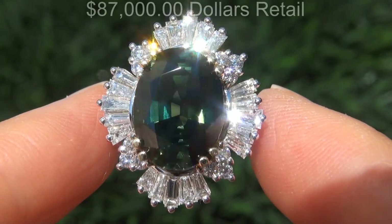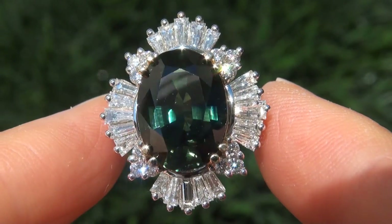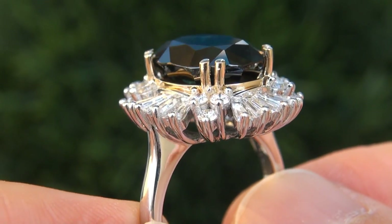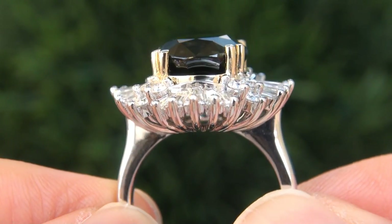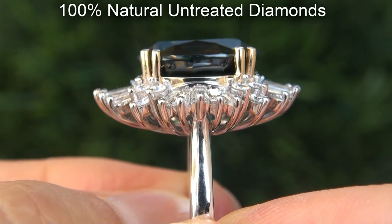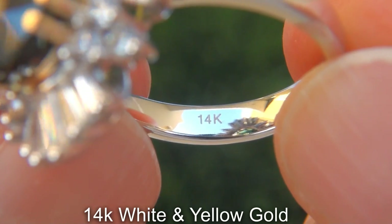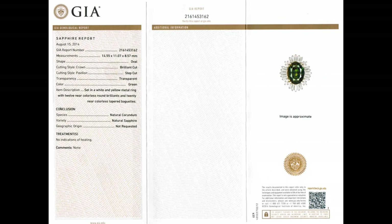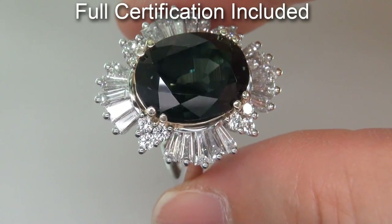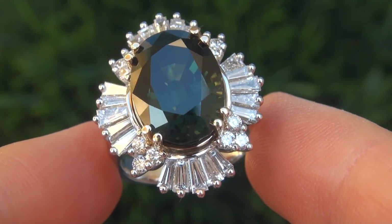Our consignor originally paid $87,000 retail for this ring and is hopeful to recover at least $75,000. Our gemologist also checked and verified every aspect of the ring and confirmed that it is a genuine unheated natural green sapphire accented with 100% natural untreated diamonds, and the setting is heavy solid 14 carat white and yellow gold. Included with the item are both the GIA certification and a Certified Jewelry certification that documents the authenticity, quality and characteristics with an estimated high-end retail price of $87,000.